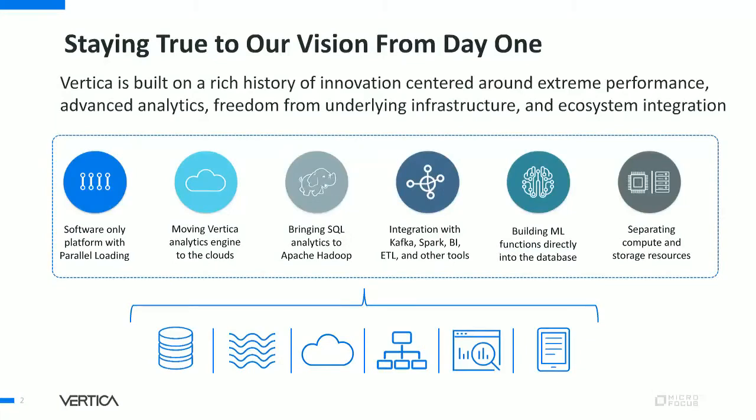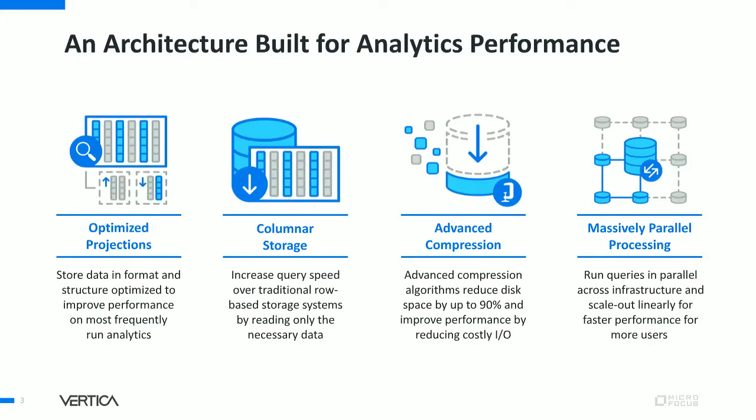Thanks for the introduction, Paige. Vertica's vision is to help customers get value from structured data. It doesn't matter what vertical the customer is in — they're all analytics companies. It doesn't matter what the customer's environment is, as data is generated everywhere. We also can't do this alone; you need other tools and people to build a complete solution. When you start a new database company, you aren't going to win against 30-year-old products on features, but from day one we had an architecture built for analytics performance.